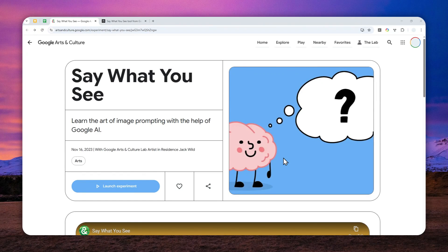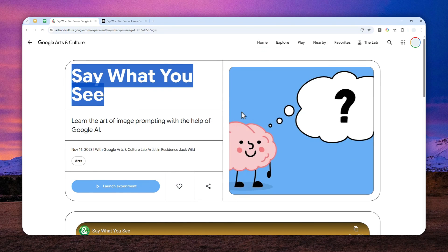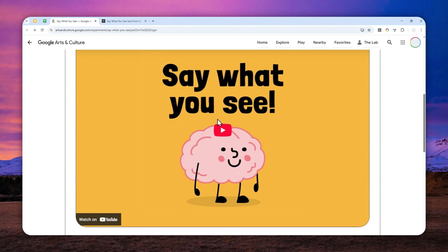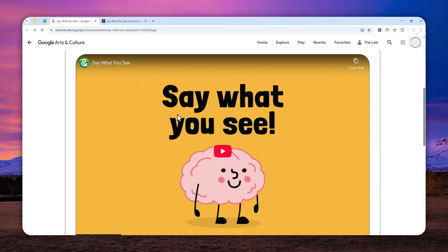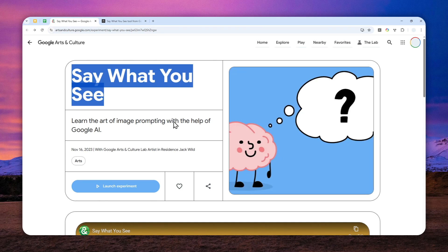There is a very interesting AI experiment created by Google — a tool that will improve your prompting skill. The name of the tool is 'Say What You See.' The name and design look like a mini game made for children, but this tool is made for everyone regardless of age. It's a tool to sharpen your prompting skill, but the question is: how does it actually work?